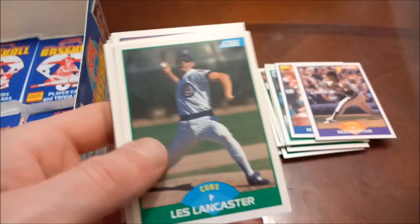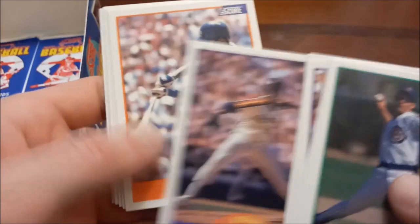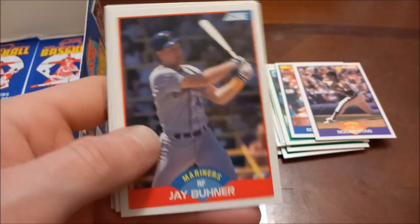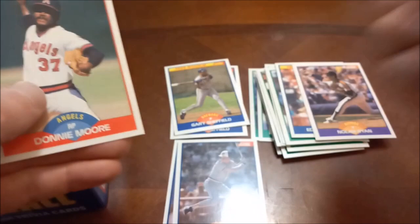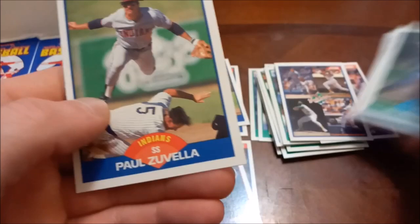Willie Randolph, Wally Joyner — trying to keep the names on screen here. Mackie Sasser, Don August, Lombardozzi. Jay Buhner — I think that's Jay Buhner's rookie card, I'll have to investigate further, I could be wrong on that. 88 World Series card with Canseco, Gibson, Stewart, and Orel Hershiser pictured, and then Paul Zuvella.